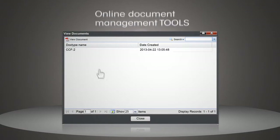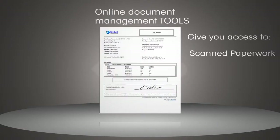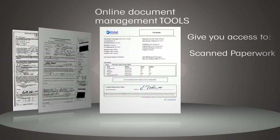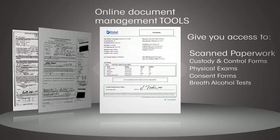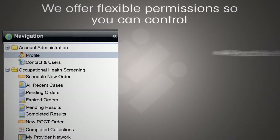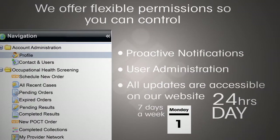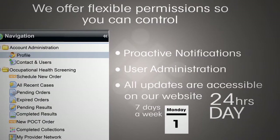For your compliance program, we offer online document management tools that give you access to scanned paperwork for your entire occupational screening program, including custody and control forms, physical exams, consent forms, breath alcohol tests, and much more. We offer flexible permissions so you can control proactive notifications, user administration, and all updates are accessible on our website 24 hours a day, seven days a week.